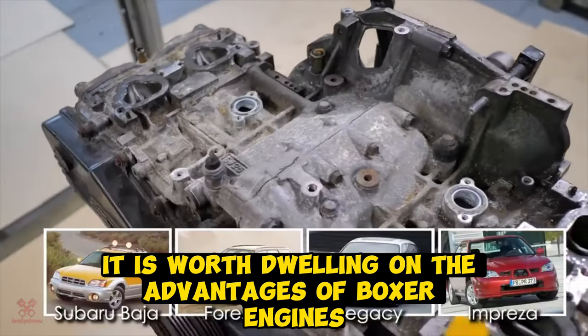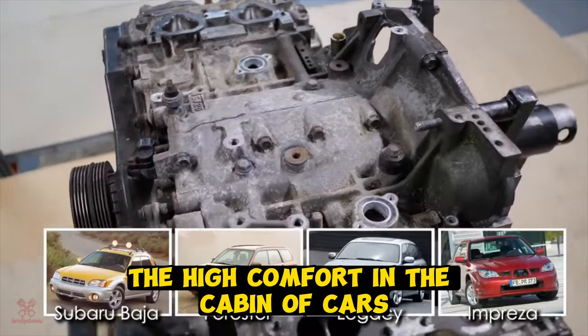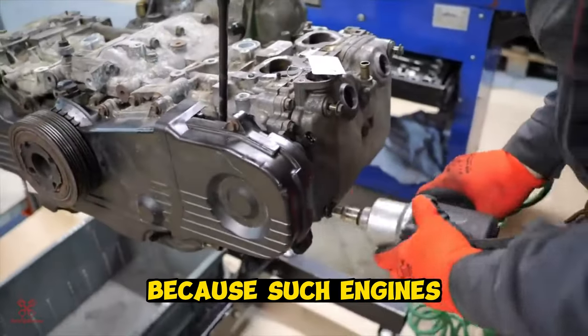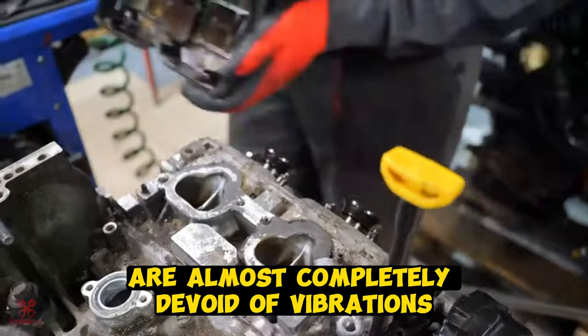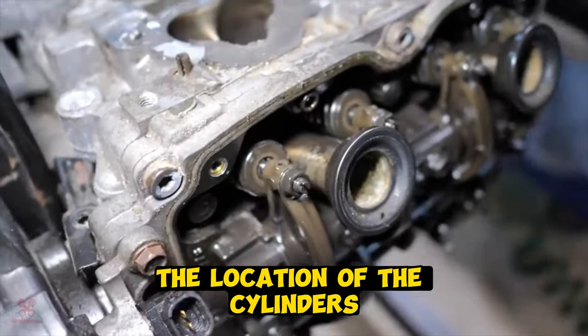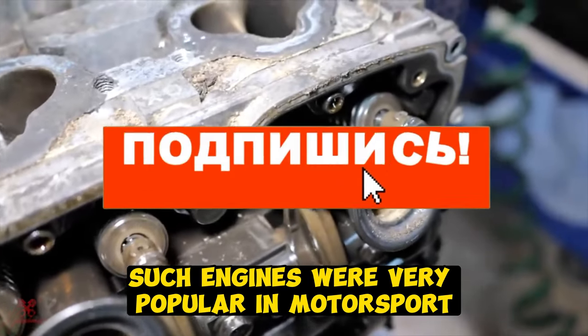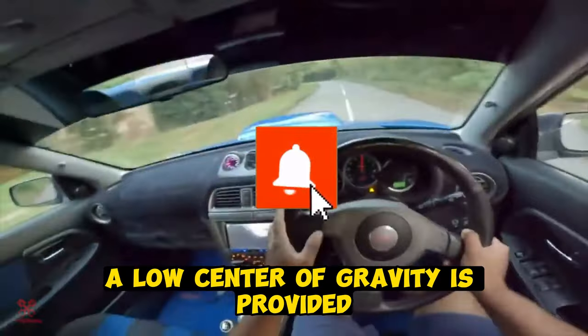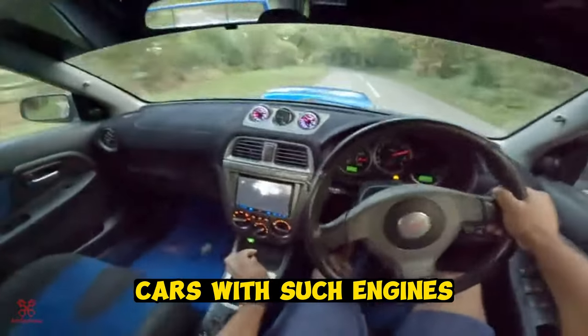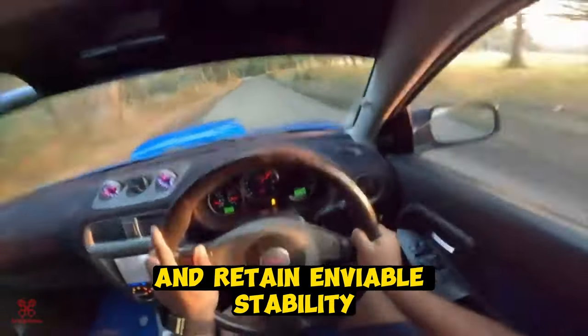It is worth dwelling on the advantages of boxer engines. First, there is high comfort in the cabin of cars equipped with boxers, because such engines are almost completely devoid of vibrations. This effect is due precisely to the location of the cylinders, because the pistons balance each other. Such engines were very popular in motorsport, because thanks to this scheme, a low center of gravity is provided. Cars with such engines perfectly pass turns at high speeds and retain enviable stability.